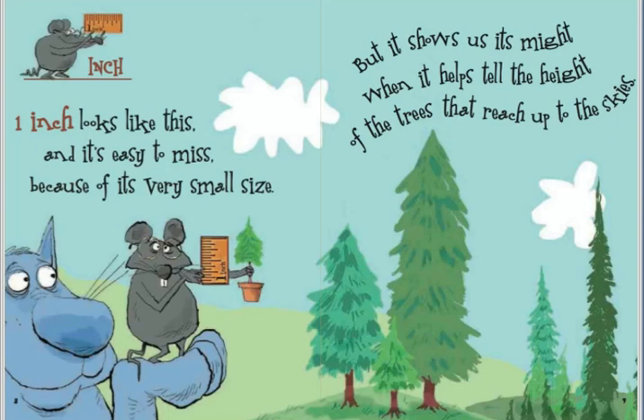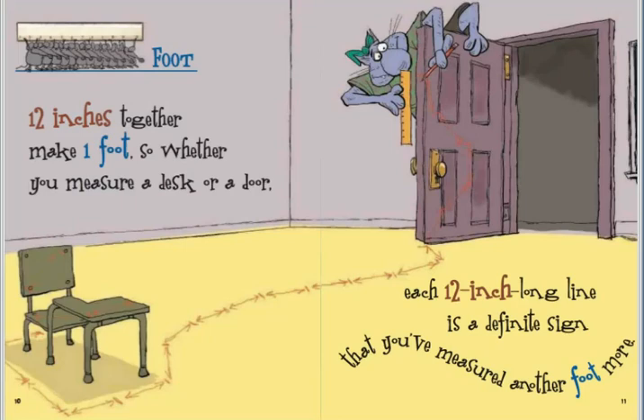Twelve inches together make one foot. So whether you measure a desk or a door, each twelve inch long line is a definite sign that you've measured another foot more.